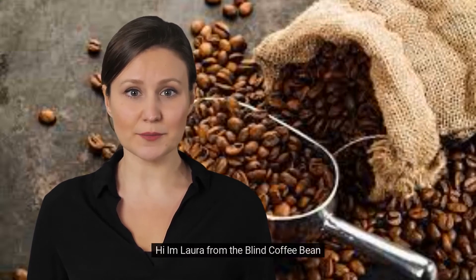Hi, I'm Laura from The Blind Coffee Bee. Let's look at our yummy flavors we have today.